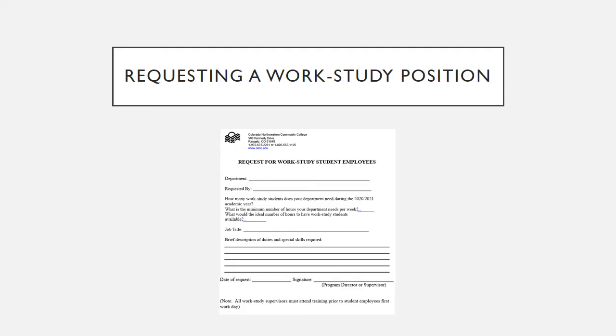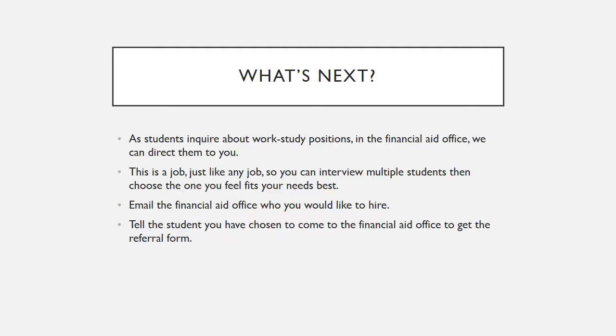This is an example of the form that you will get for requesting a work study position. When students fill out their FAFSA, they can say if they are interested in work study. When their aid is packaged, if money is available, they will be awarded work study money. If all the money has been awarded, students can be put on a wait list.